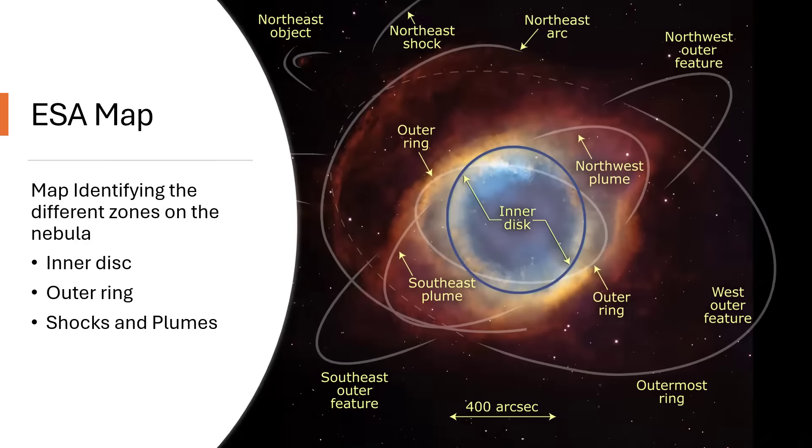The European Space Agency provided this lovely map overlaid on the image of the Helix Nebula, showing the different features that have been identified. We've got the white dwarf right in the middle, the inner disk region highlighted, then the outer ring, then the southeast and northwest plumes, and further out various shock waves and arcs. The asymmetry is particularly visible — it's much compressed up towards the northeast, where the material is pushing against a dense part of the interstellar medium, whereas down to the lower right on the west side it's more free to expand.